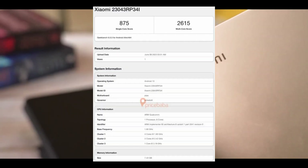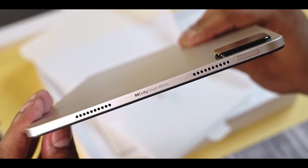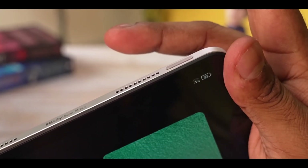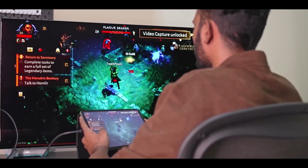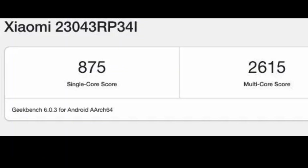It reveals that the Pad 6 with the model number 23043RP34i will be equipped with the Snapdragon 870 SoC processor and 8GB of RAM. However, it remains uncertain whether Xiaomi will offer different RAM options for the Indian market. According to the listing, the Xiaomi Pad 6 runs on Android 13 and is expected to feature MIUI 14 out of the box. The tablet achieved impressive scores of 875 in the single-core test and 2615 in the multi-core test on Geekbench.